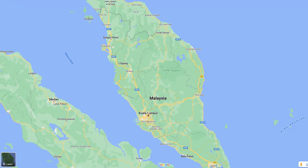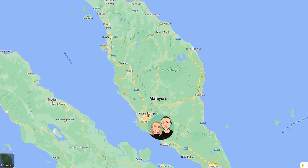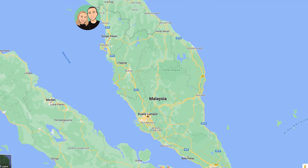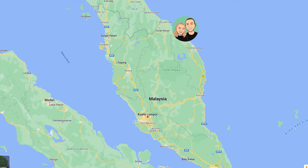That being said, we do have a plan of where we want to go while we're in Malaysia. We're starting here in Kuala Lumpur, then making our way down towards Malacca, then back up towards Penang, Langkawi, and then to the other side to the Perhentian Islands, which I'm super excited about because they look beautiful. I cannot wait for some more sunshine.